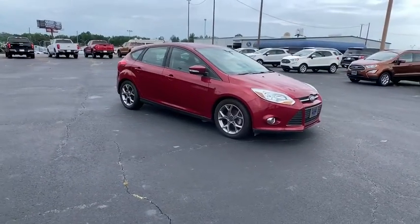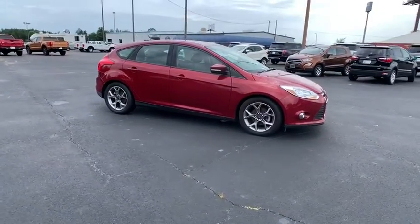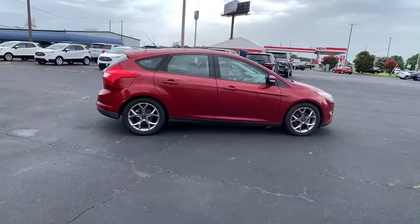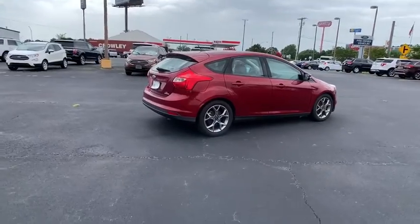We are pleased to show you the 2014 Ford Focus. Focus has more cool tech, more of what you're looking for. From any point of view, more than meets the eye.